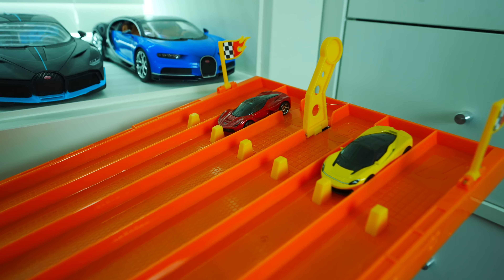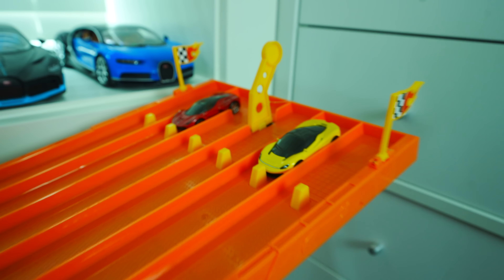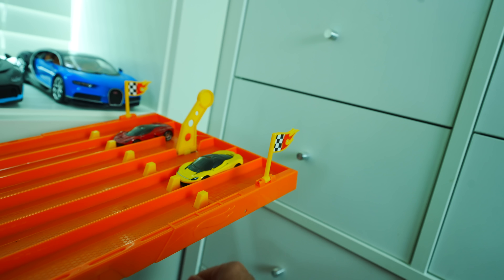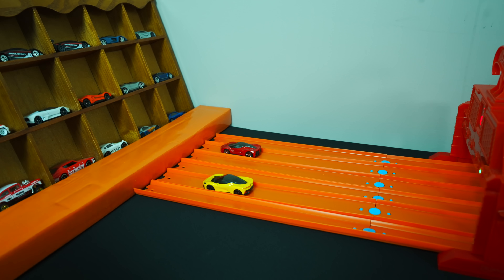Next up, one of the Holy Trinity members — it's the Ferrari LaFerrari against that Pininfarina Batista. On your mark, get set, go! The Pininfarina Batista is out ahead by about a car length — takes the win!